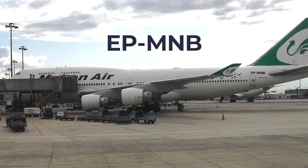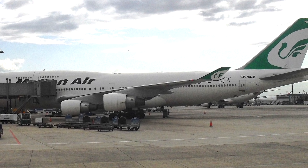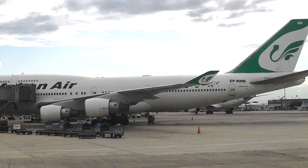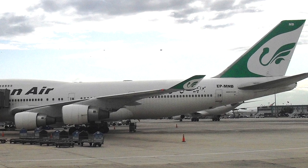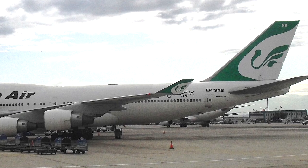EP-MNB: This 32-year-old 747-400 operated by Iran's Mahan Air could be leased for as little as $55,000 per month. Unfortunately, its flight hours and cycles are unavailable, potentially further lowering its value.